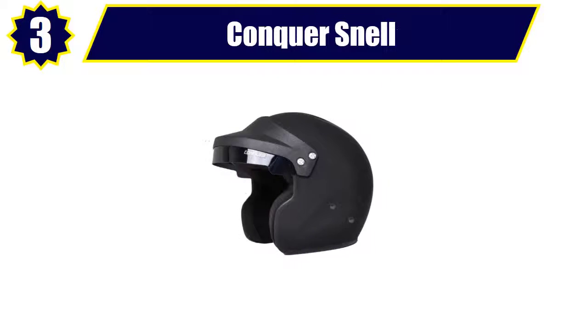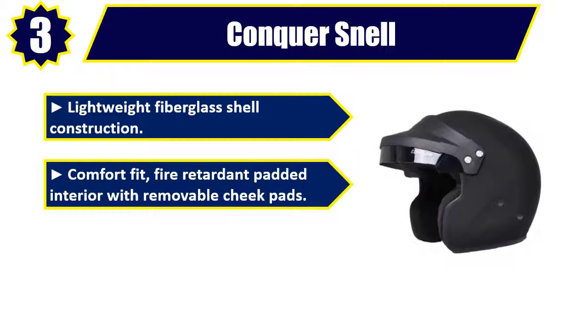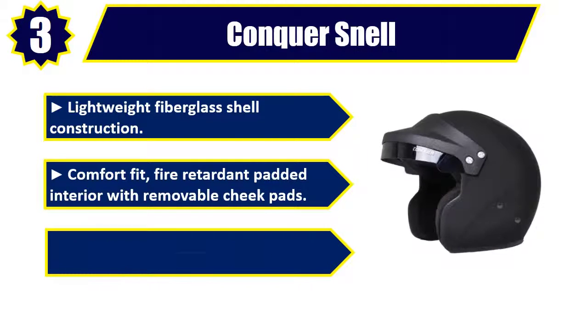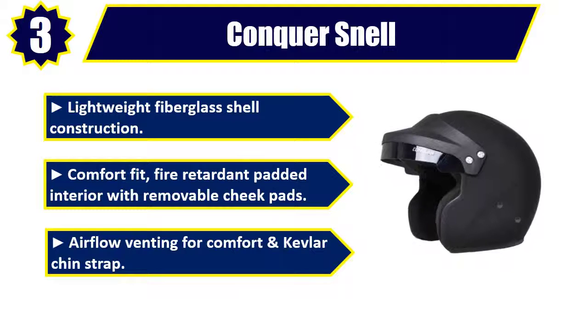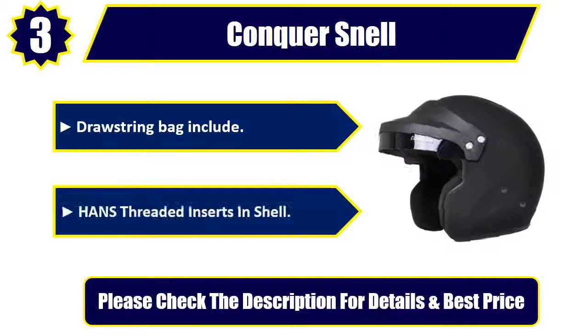Number 3: Conker Snell. Lightweight fiberglass shell construction. Comfort fit fire retardant padded interior with removable cheek pads. Airflow venting for comfort and Kevlar chin strap. Drawstring bag included. Hans threaded inserts in shell. Please check the description for details and best price.